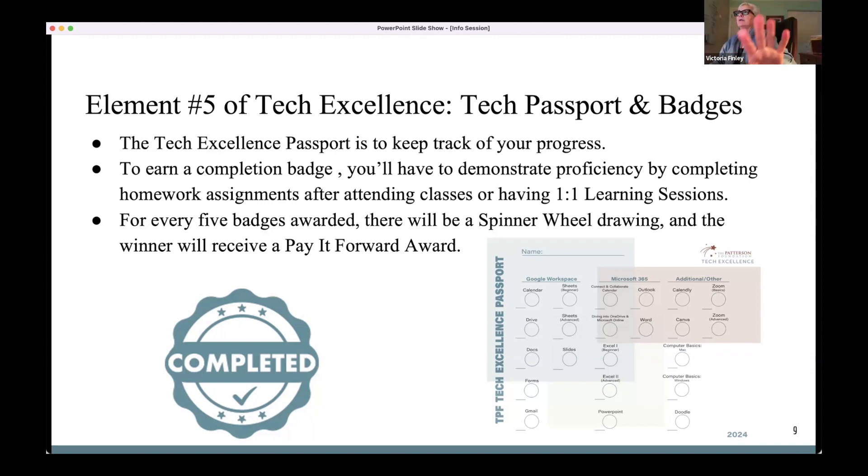Victoria clarifies: the passport is in the email, not inside the PowerPoint. Yes, it was in all the prep materials — there was a lot of information, hence the reason for this info session. It's also on the TPF website, which we'll talk about next.